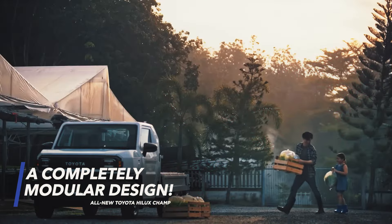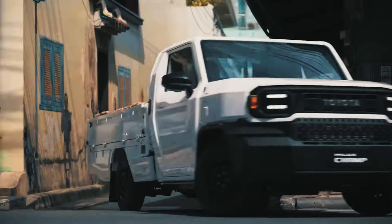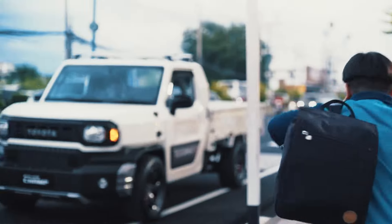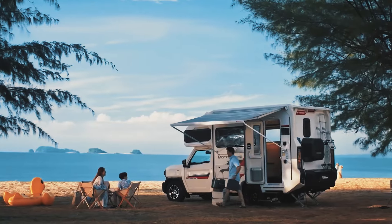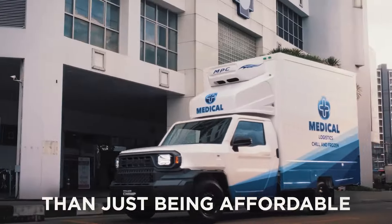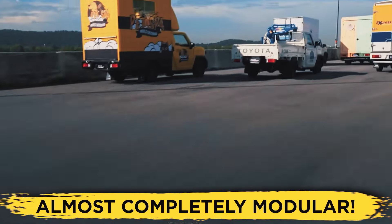A completely modular design. The Toyota Hilux Champ is designed to be exceptionally affordable. However, that's not its only virtue — far from it. We believe that the little truck has a far more important role in the current automotive world than just being affordable, and that's the fact that it's almost completely modular.